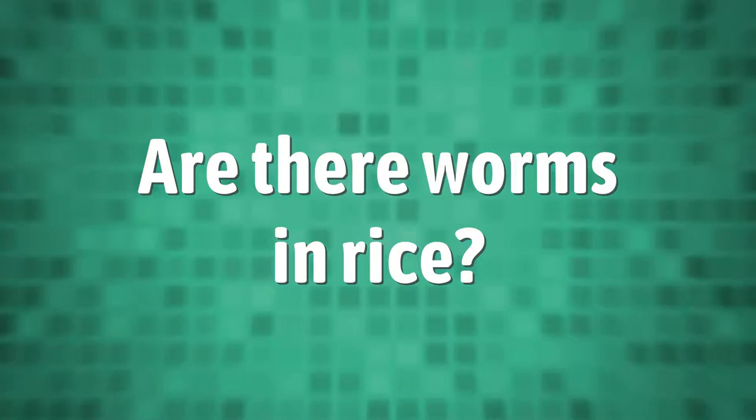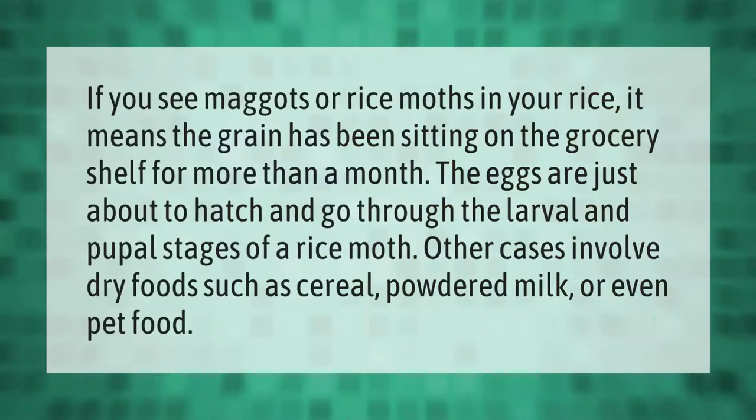If you see maggots or rice moths in your rice, it means the grain has been sitting on the grocery shelf for more than a month. The eggs are just about to hatch and go through the larval and pupal stages of a rice moth. Other cases involve dry foods such as cereal, powdered milk, or even pet food.